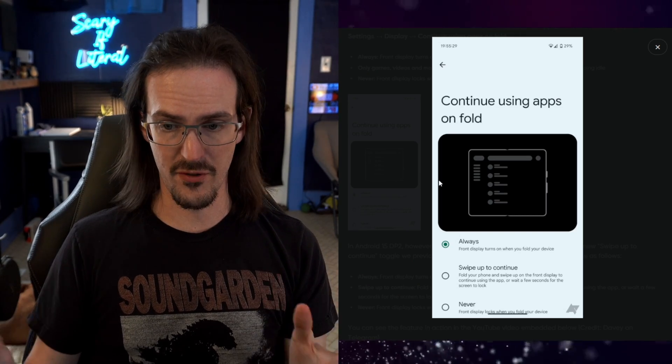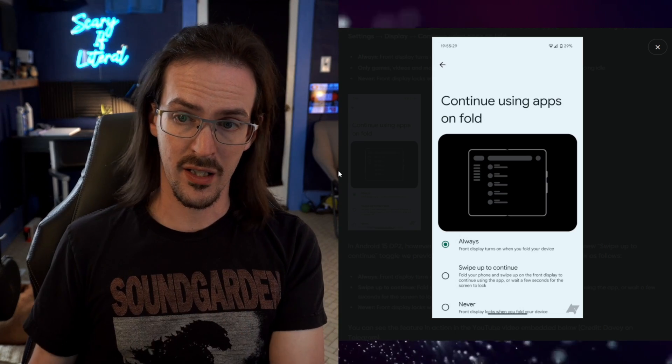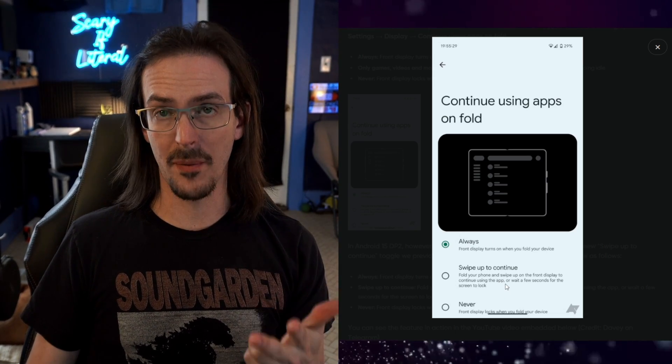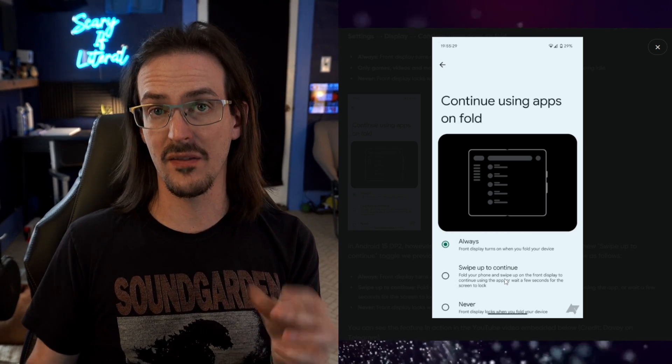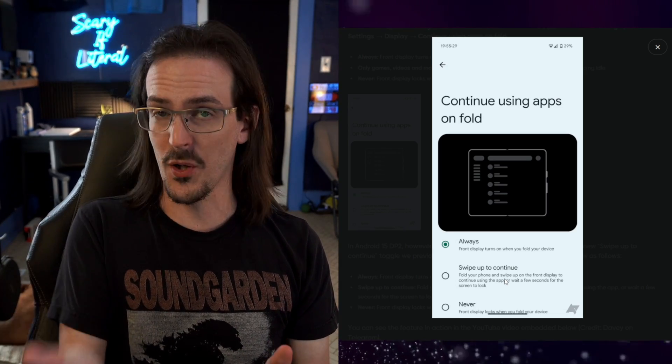On the OnePlus Open, when I close it, you have the option to swipe up to continue. Nothing's done automatically — you are deciding in the moment, do I want it to lock or continue? If you just close and put it in your pocket, it's locked. But you can always swipe up and continue, and that is exactly what we're going to be getting on the Pixel Fold. They have a screenshot of this, and it is apparently active now in developer preview number 2. The setting is called 'Continue using apps on Fold' — you can set it to always, never, or swipe up to continue.